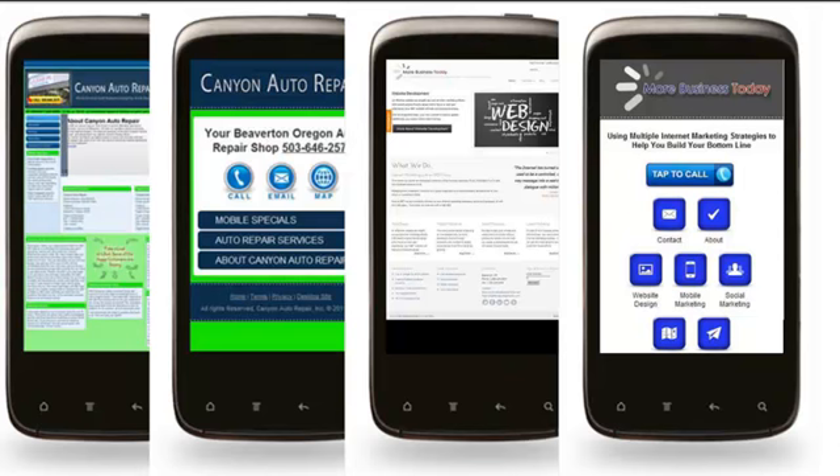So these are some before and after examples. Hopefully that gives you a better idea of what mobile optimized sites look like versus a regular website on a mobile phone.